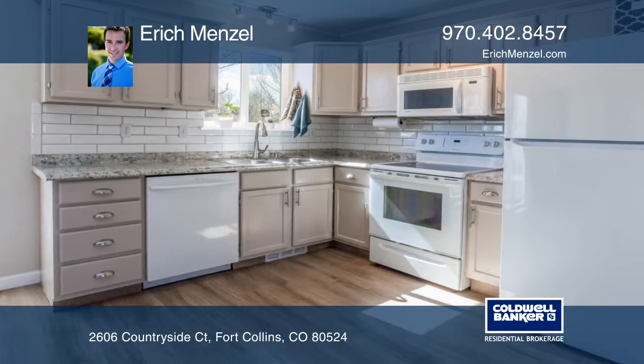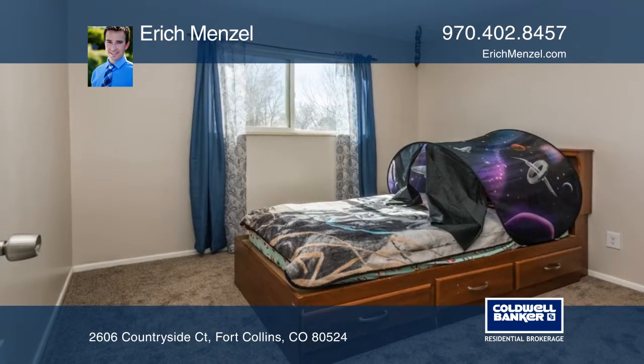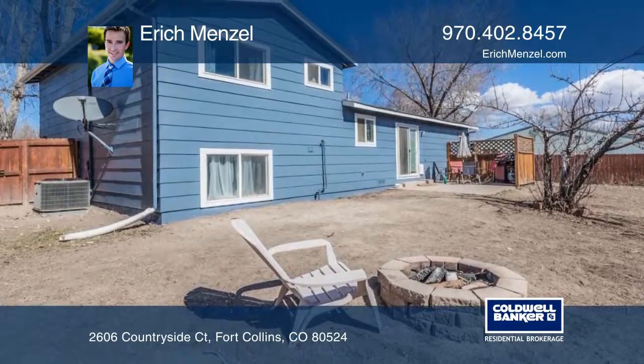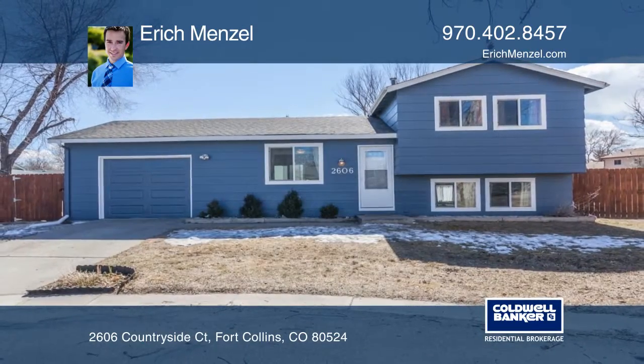Enjoy the backyard and make it your own — it's one of the biggest in the neighborhood and the potential is unlimited. Don't forget about the oversized one-car garage and extra off-street parking spot. This one won't last long — make it yours today when you contact Erich Menzel.